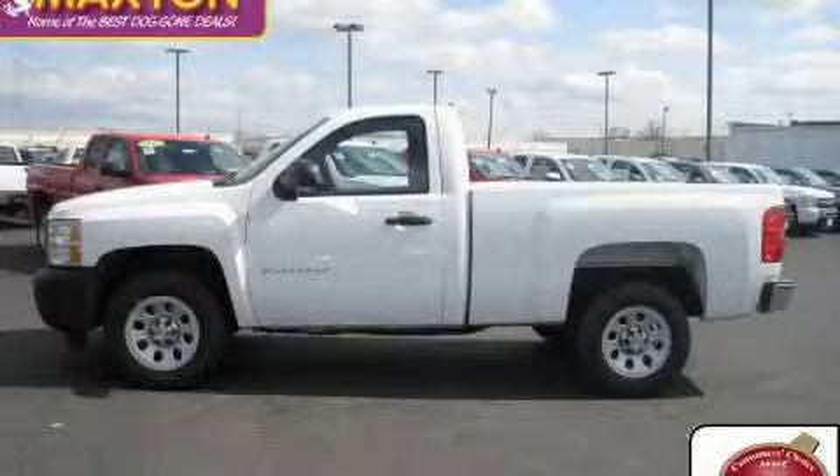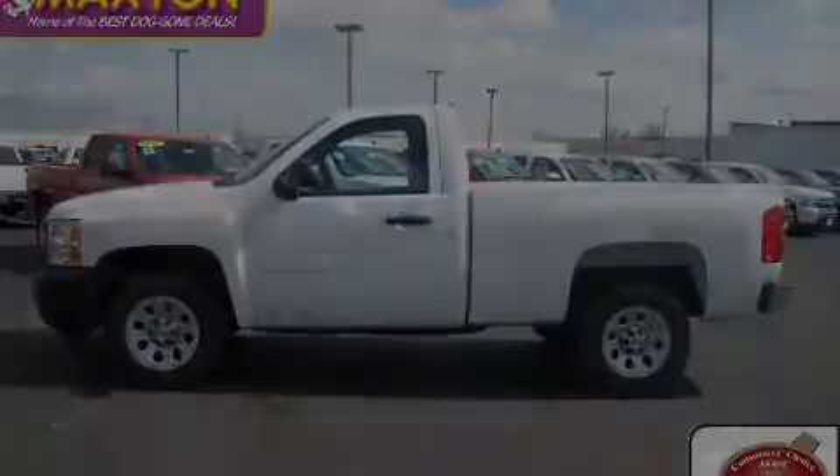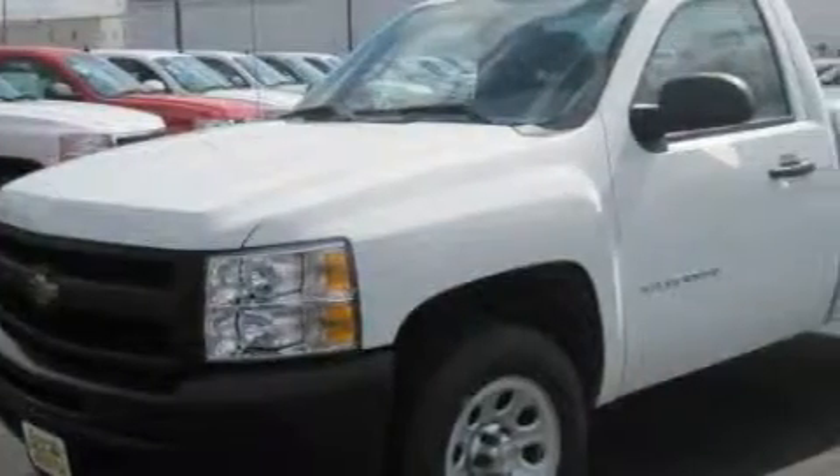This is a brand new 2010 Chevrolet Silverado. Whether hauling, commuting, or towing, this truck is the right one for you.